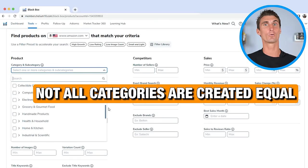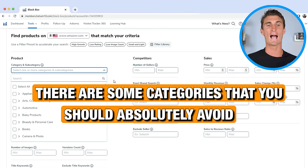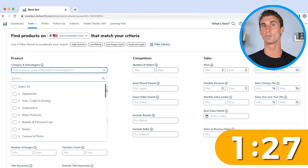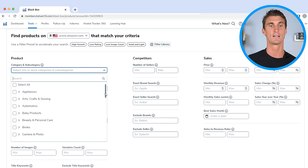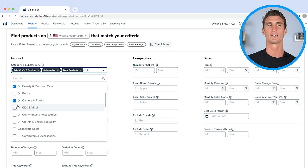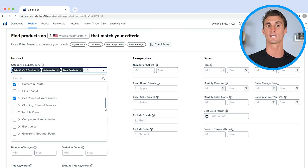Not all categories are created equal — there are some you should absolutely avoid. I always recommend avoiding electronics if you're a beginner Amazon seller because it can get very complicated very fast. I'd also avoid most appliances. But categories I do recommend include: baby products, beauty and personal care, cell phones and accessories, clothing and shoes, grocery and gourmet food, health and household, home and kitchen, kitchen and dining, office products, patio and lawn, pet supplies, sports and outdoors, tools and home improvement, and toys and games.